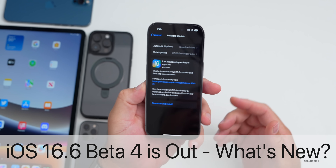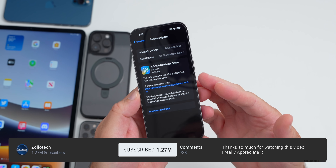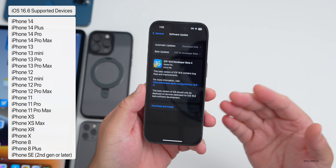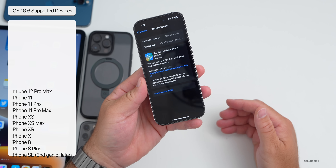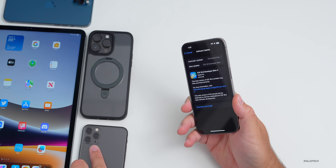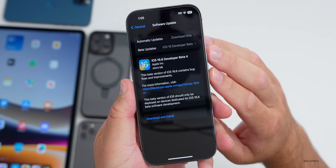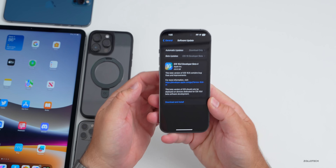Hi everyone, Aaron here for ZolloTech. iOS 16.6 beta 4 released today to developers on all iOS 16 supported devices. It's out to developers and soon to public beta testers, as it's typically released the same day or the next day. This is available everywhere around the world at the same time for the iPhone 8, 8 Plus all the way up to the iPhone 14 Pro Max. It came in at a fairly small 430.9 megabytes on the 14 Pro and was about the same size on the iPad.